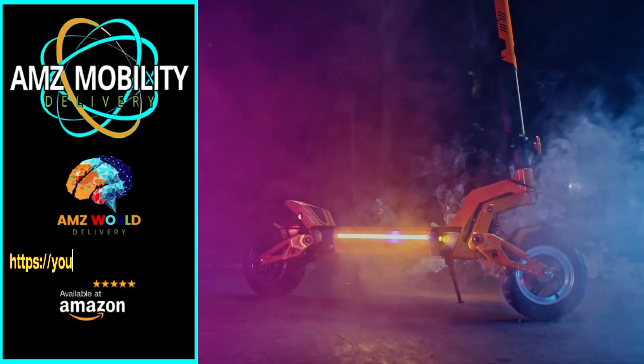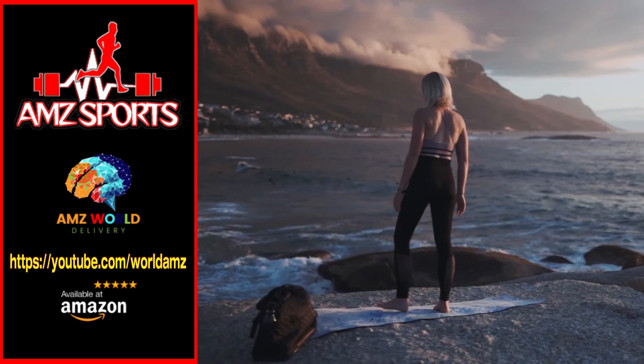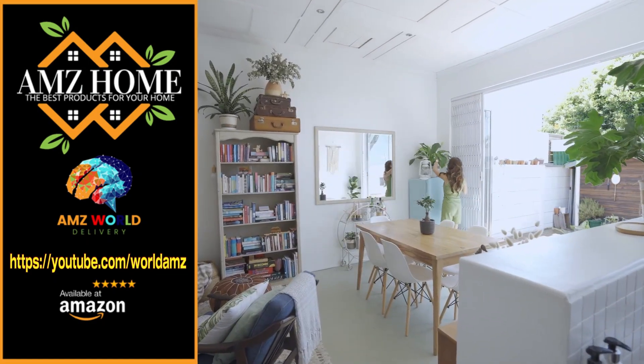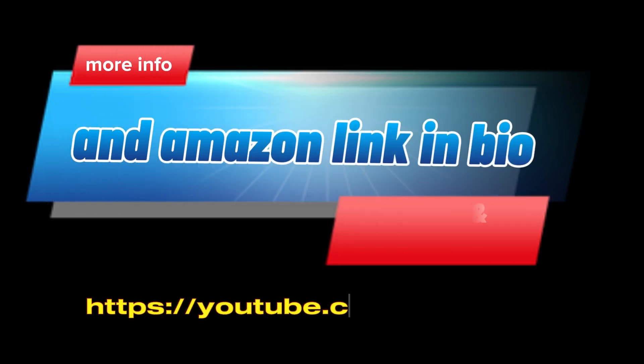Welcome to AMZ World - we're your gateway to the best of Amazon. Explore our channels: AMZ Sports for athletic gear, AMZ Mobility for tech on the go, AMZ Home for household essentials, and AMZ Tech for the latest gadgets. Our videos provide detailed descriptions and overviews of top-selling products on Amazon. Subscribe and stay tuned for more.